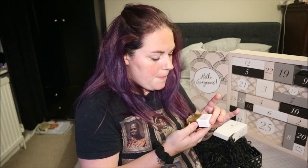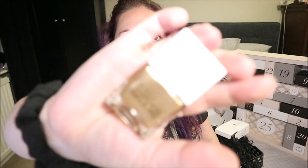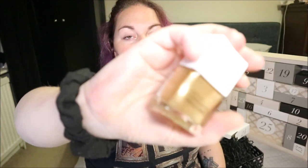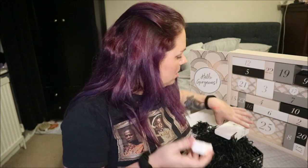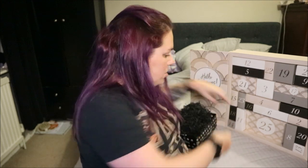Nails Inc — "Be Your Incredible Self — Golden Days Ahead." That nail varnish looks insane! It literally looks like liquid gold. I'm going to have to grow my nails now because I've just bitten them all off. Full size £11 — lasts up to 10 days. I need to grow my nails!